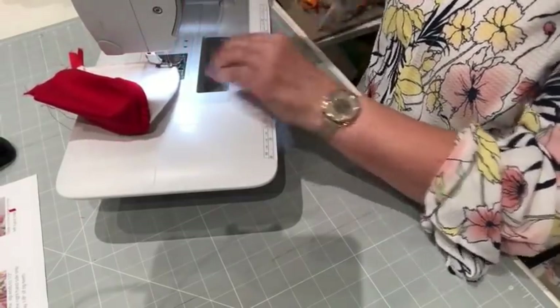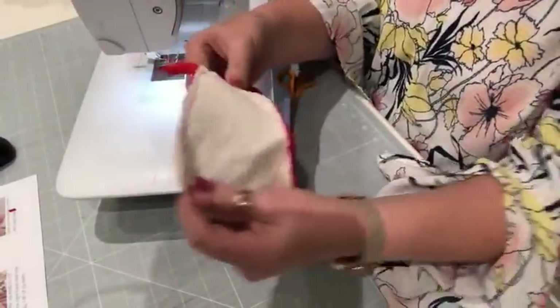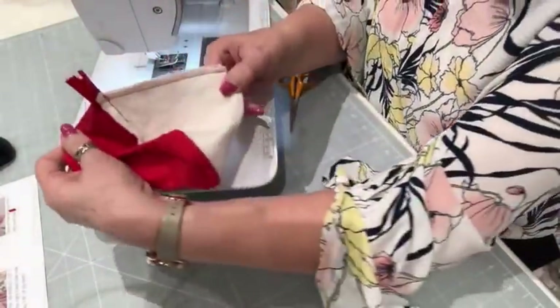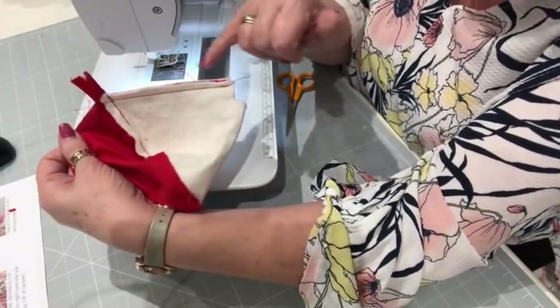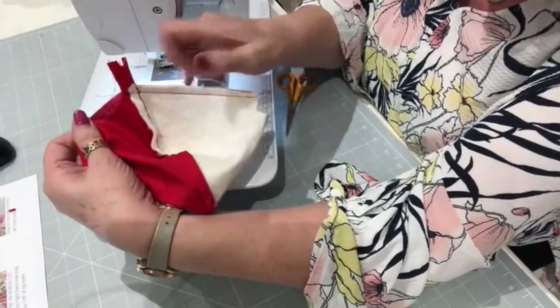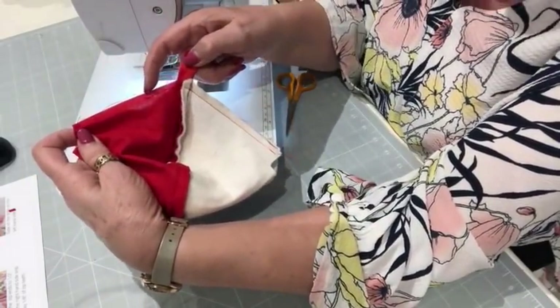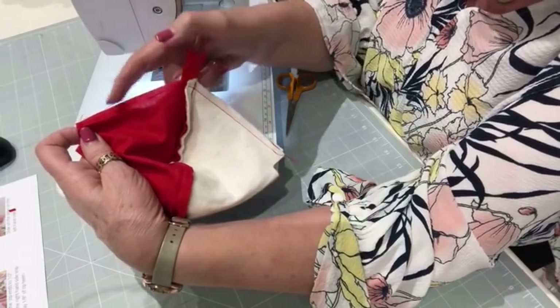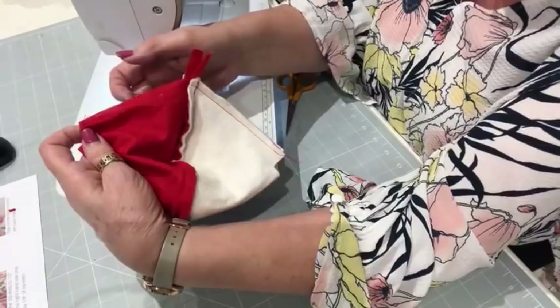Coming up to the corner, a little backstitch, and we're done. So you can see that's where I finished — I came all the way along there, over the top of my zip, then about an inch or inch and a quarter into the lining, stopped, left a gap, and stitched about an inch there.